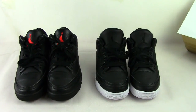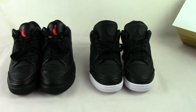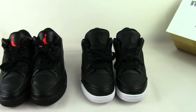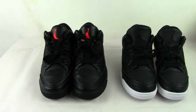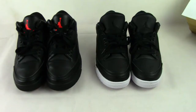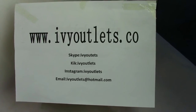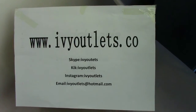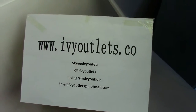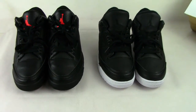Hello everyone, this is Michael from IV Outlets. Today I will introduce you to two kinds of shoes: one is the Air Jordan 3 Cyber Monday and the other is the Air Jordan 3 Black OVO. You can come to our website, choose one you like, and place an order. Today I will tell you the difference between the two kinds of shoes.